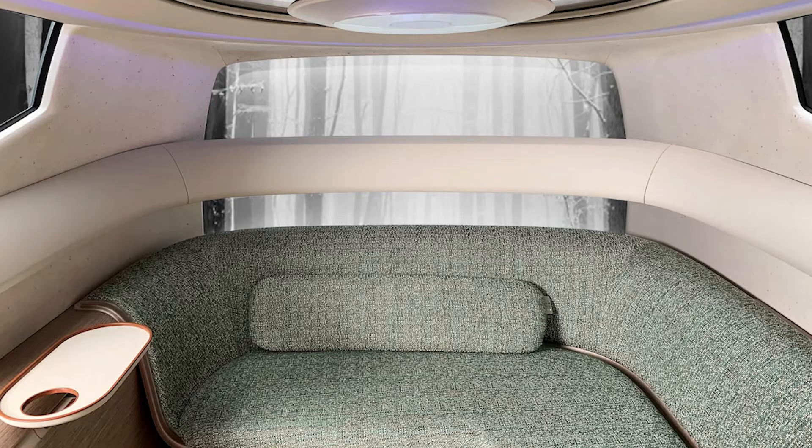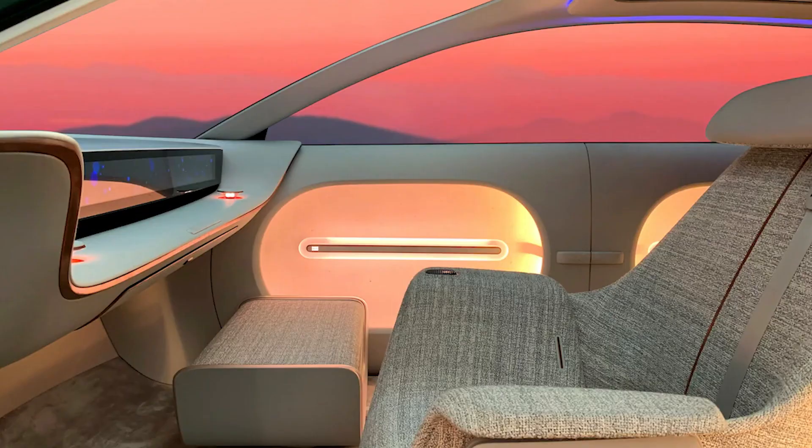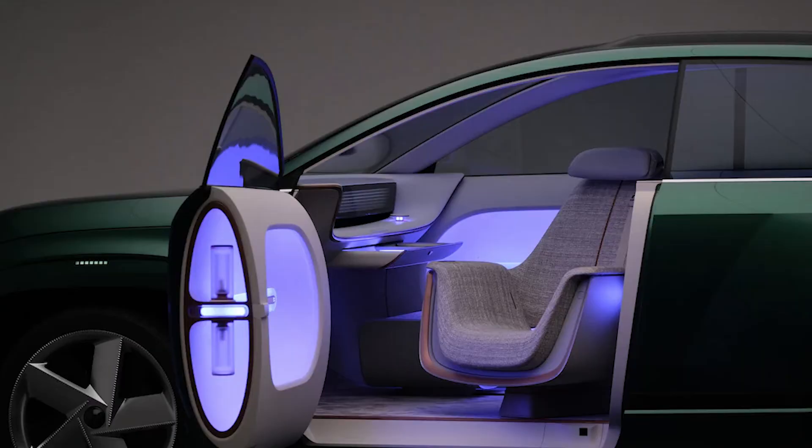Similarly, the Hyundai Ioniq 7 will share much with the Kia EV9 and Genesis GV90. The Kia is slated to go into production soon and could be here next year, while the Genesis GV90 will most likely arrive in 2024. The Ioniq 6 sedan will also share its platform with these SUVs.